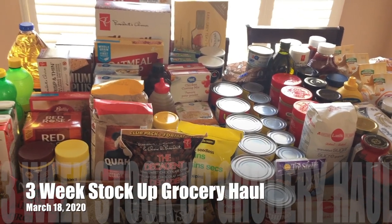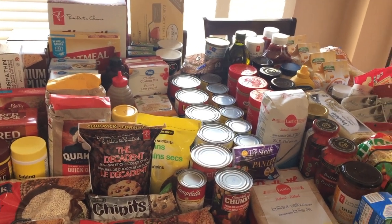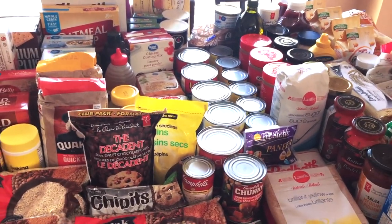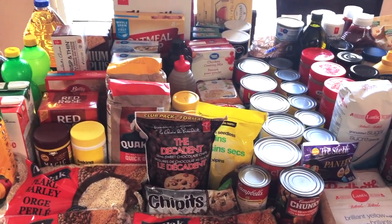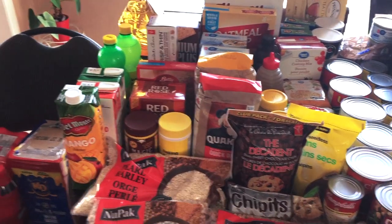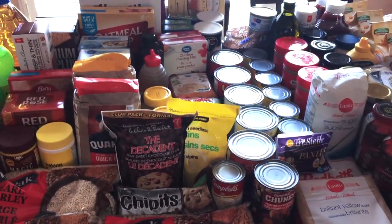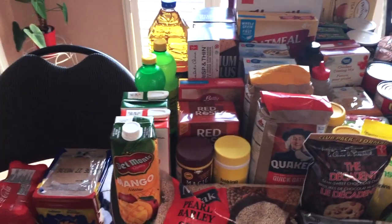Hi everyone, welcome back to Journey to Home Sweet Home. It's Pearl. Today I have a humongous grocery haul, so let's get started. I'm going to show you what we got. Some of the stuff are essentials we use every day, and some are non-essentials — things we just like to have once in a while. Even some of the regularly used items will last us well over a month because I bought so many.